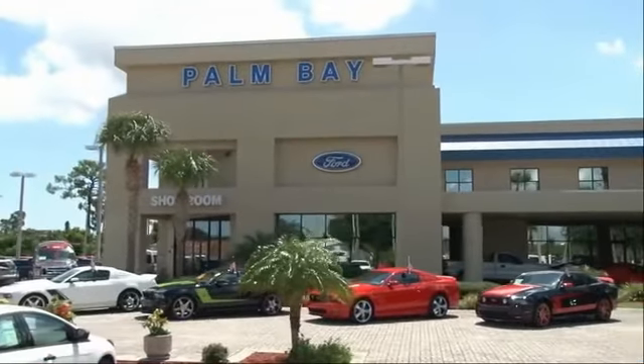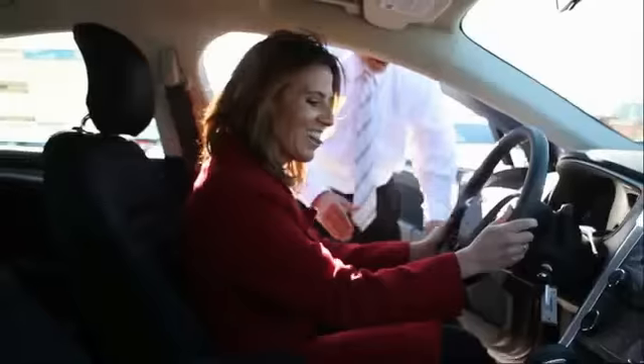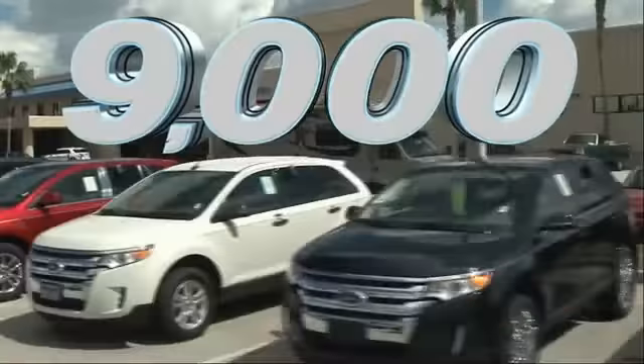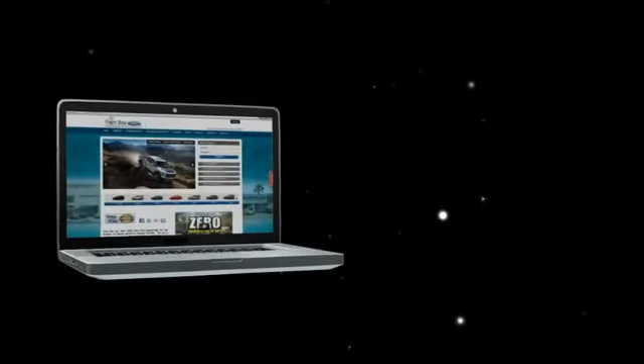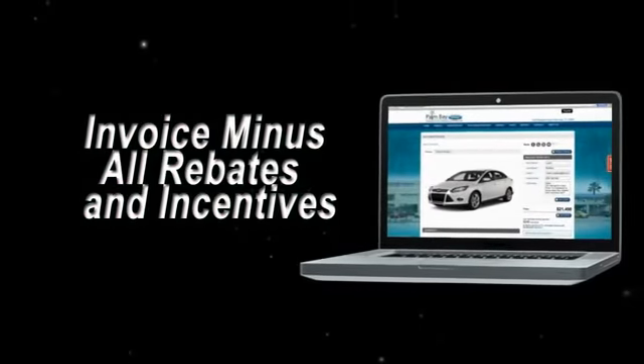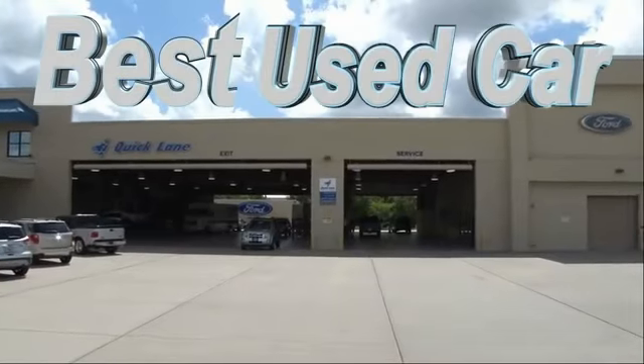Why buy from Palm Bay Ford? We treat you like family and offer the ultimate service after the sale that you just have to experience for yourself. It's car buying made simple with savings up to $9,000. Or shop online and get our best e-price — invoice minus all rebates and incentives. Plus, the best used car warranty.